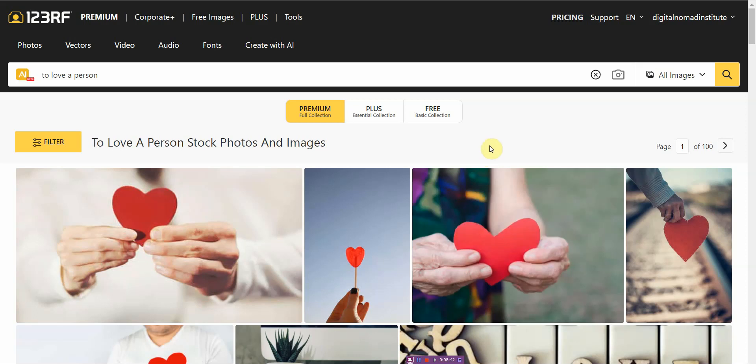I use it as an AI tool to find stock photos for me. All in all, the experience has been great. I don't have to worry about any kind of issues or hidden fees — everything is clearly defined. So if you want to check this out, I'll leave a link in the description below. I'm Vince from Digital Nomad Institute. If you found this video helpful, please hit the like button. Thank you so much for watching and I'll see you next time.